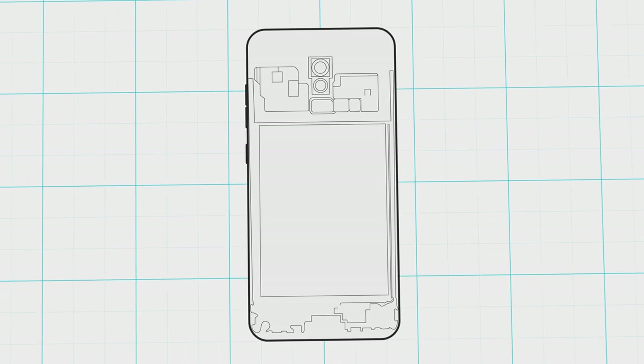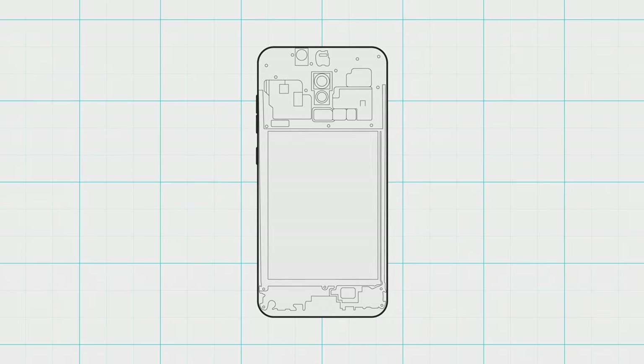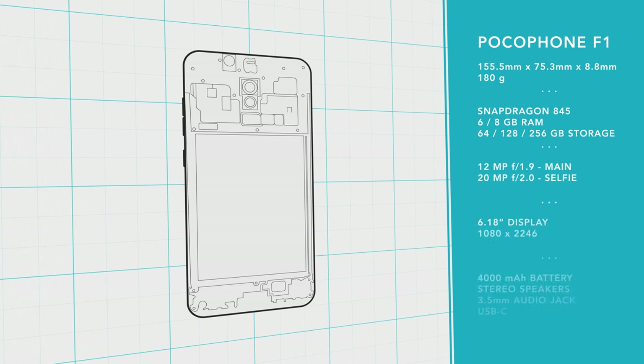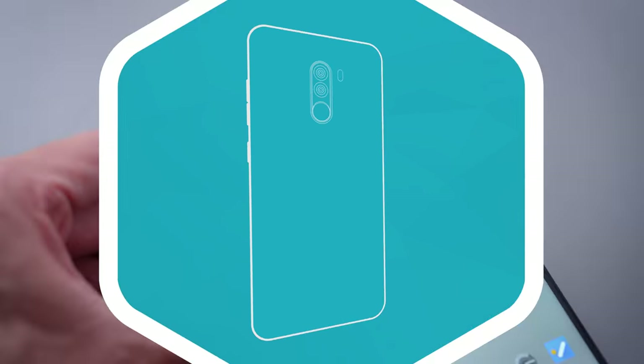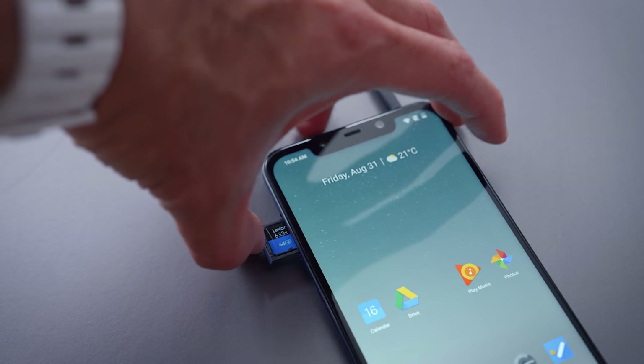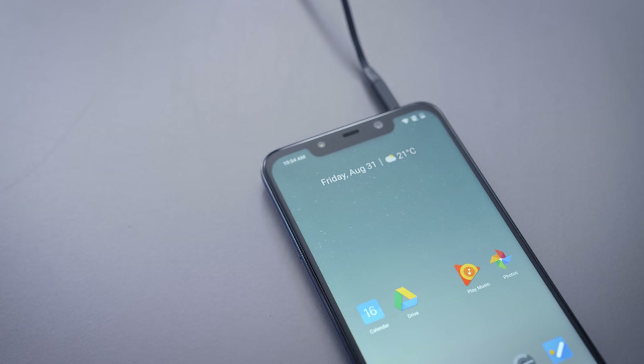The specs of this phone are fantastic. It has a lot of the features of flagship phones while being very competitively priced. It's not every day that you see a Snapdragon 845 with liquid cooling and a 4,000 milliamp hour battery for $300. The screen is high res, it's got a headphone jack, micro SD. This thing is packed with great features.